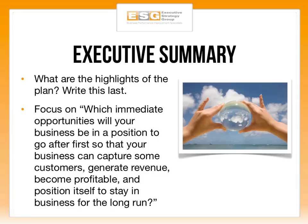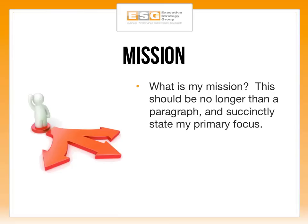The first section of your go-to-market strategy is the executive summary. Interestingly, this is the first part of the plan, but my recommendation is that you write it last once the rest of your plan has been completed. This gives you clarity around what's inside the plan and helps you summarize it. You'll want to focus on which immediate opportunities your business can go after first to capture customers, generate revenue, become profitable, and position itself to stay in business for the long run.